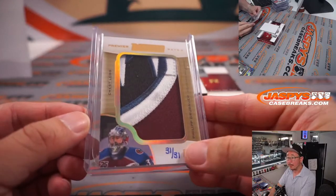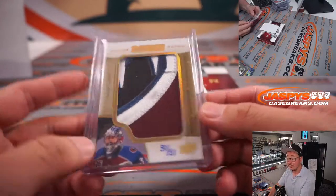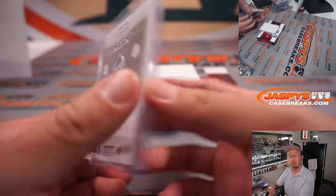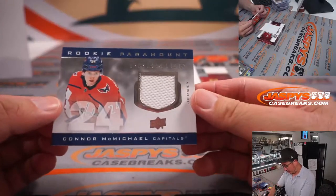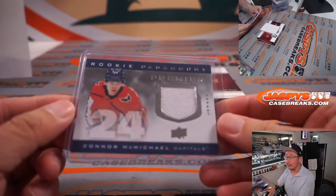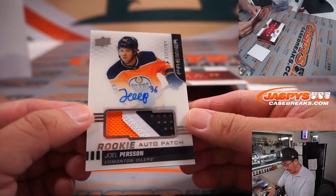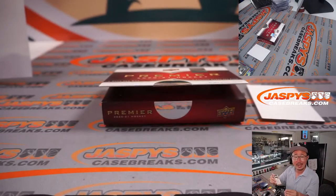Looks like there's some scuff marks right here - is that game used? Having been used in an official NHL game - it's pretty cool. Two more. We've got a Relic Rookie Paramount Premier jersey - Connor McMichael for the Caps, that will be for Dan. Is the last one a Relic or an Autograph? It is a Relic and Autograph - there's Joel Person, Rookie Auto Patch, 212 out of 249. This will go to Brittany and the Edmonton Oilers.